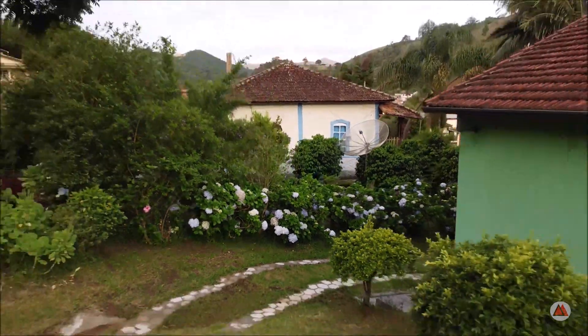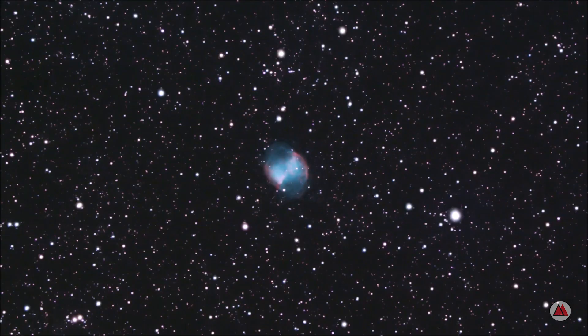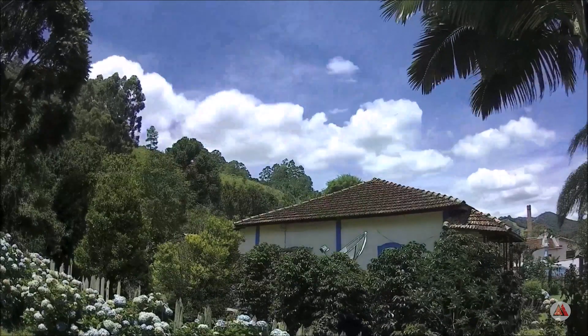In the last videos we visited some of the largest and most famous emission nebulae of the night sky. Today we will move a little away from the great regions to visit one of the most beautiful nebulae among them all. Hello, welcome to the Astronominas channel. I am Fab and today we are heading towards the Monoceros constellation to visit one of the most photographed nebulae in the night sky, the Rosette Nebula.